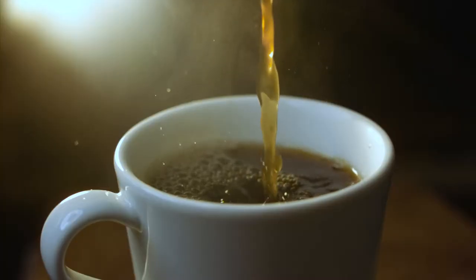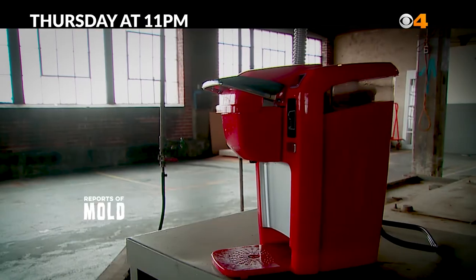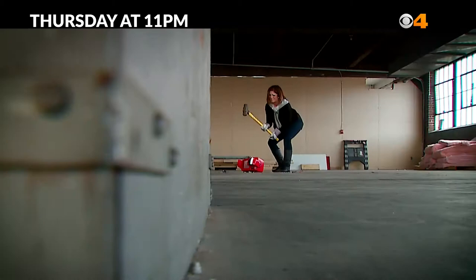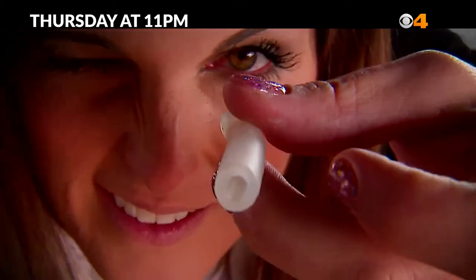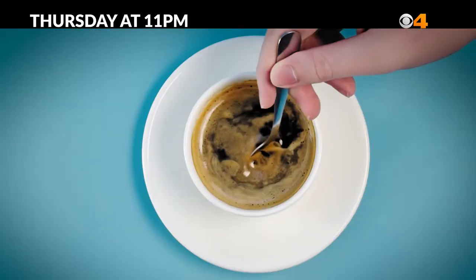Each morning, your day starts with a nice cup of hot coffee. And you could be adding a little bit of cream, sugar, and mold? CBS4 Consumer Investigations uncovers reports of mold living inside a popular coffee maker. CBS4 examines the hard-to-reach places to see what's really inside this coffee maker and reveals the lab results that might make you think twice about what's inside your cup.